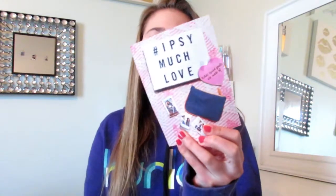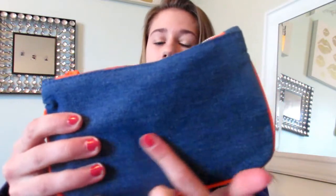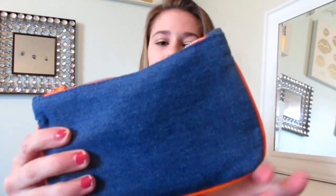Alrighty, let's just open this up. So this is the card for this month. The theme is hashtag Ipsy Much Love for Valentine's Day. I kind of just throw that in the trash because you don't really need it. And this is the bag I got — it's cute but it's just not my favorite because I don't really like orange. It's kind of like a denim pattern with orange around the edges, and the zipper has Ipsy with lips on it. It's kind of cute, definitely not my favorite.